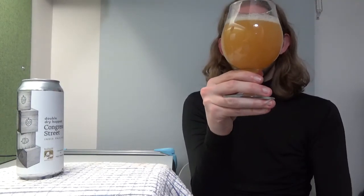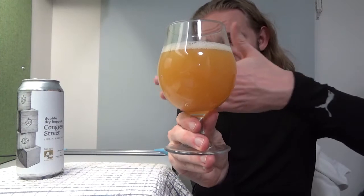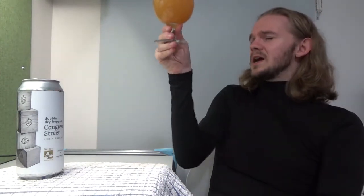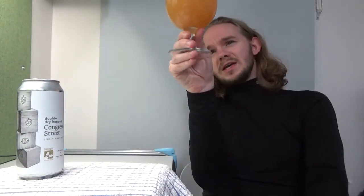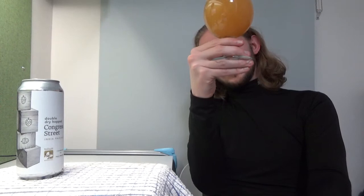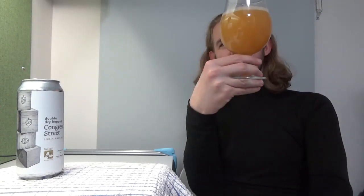There's maybe a wee bit of peach in there as well. If you put your fingers behind the glass, you can see it's pretty opaque. In terms of color, this beer is a hazy golden yellow — not quite as rich in orange as some of them, more leaning towards the yellow side of things. But it looks really nice. Let's take a closer look at the aroma.